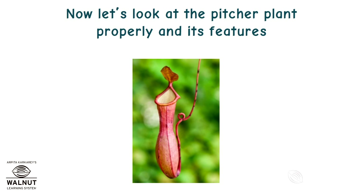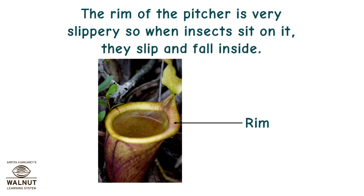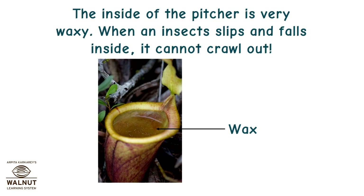Now let's look at the pitcher plant properly and its features. The pitcher plant has a lid at the top. This stops rainwater from falling in and diluting the digestive juices. The rim of the pitcher is very slippery, so when insects sit on it, they slip and fall inside. The inside of the pitcher is very waxy, so when an insect slips and falls inside, it cannot crawl out.